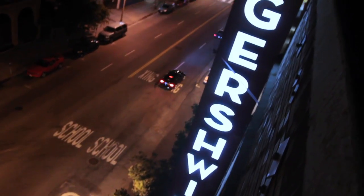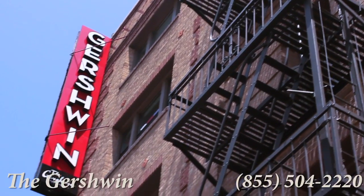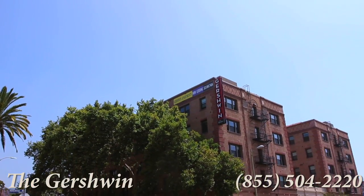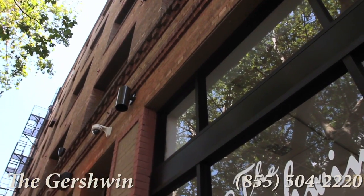And now you're in the starring role here at the Gershwin Apartments. Formerly a historic hotel, the Gershwin has spared no expense to develop comfort and luxury without sacrificing identity. And it shows.